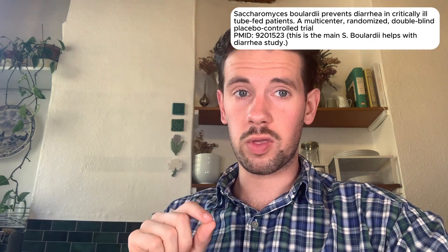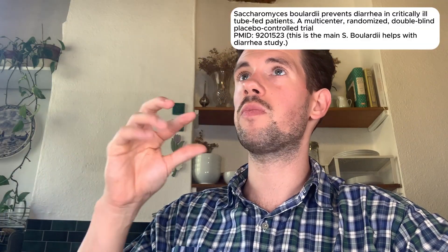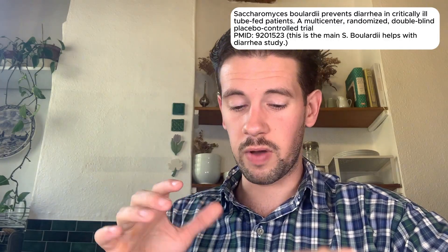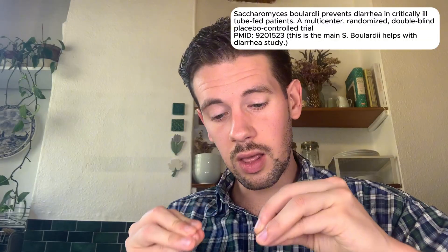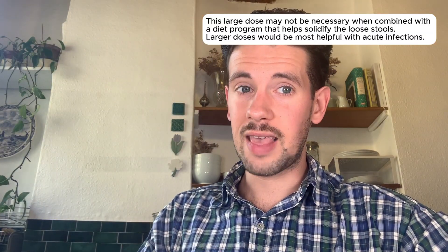If you have loose stools or diarrhea and you're interested in taking Saccharomyces boulardii, be aware that there are studies looking at the type of dosing that influences its effectiveness. Sometimes the amounts in a pharmacy supplement box are technically not enough. In the studies, they typically use about 500 milligrams taken four times a day, meaning you're getting about two full grams of Saccharomyces boulardii yeasts daily.